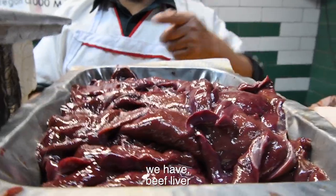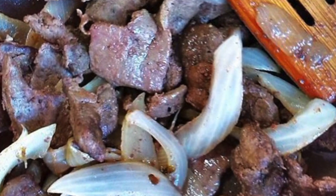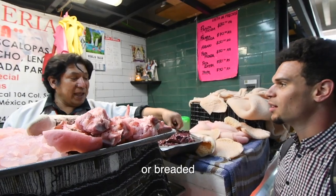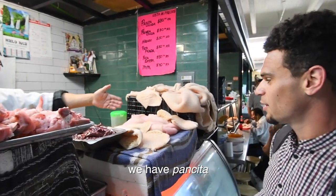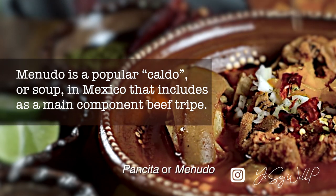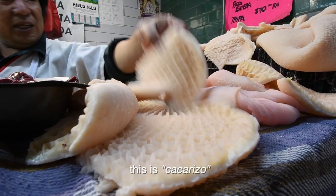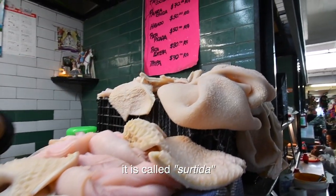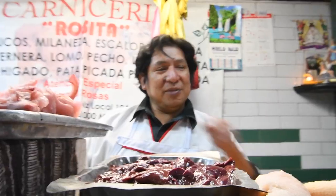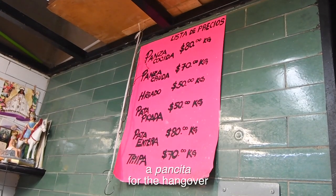sus calabacitas. Tenemos hígado de res para hacerlo encebollado o empanizado. Tenemos pancita para hacer menudo. Pancita o menudo. Este es libro, este es cacarizo, y este es callo con panza — se le llama pancita. Riquísima. Deliciosa. Una panza para los crudos.